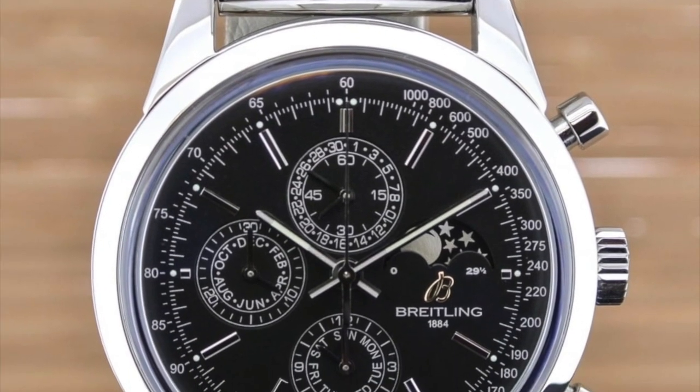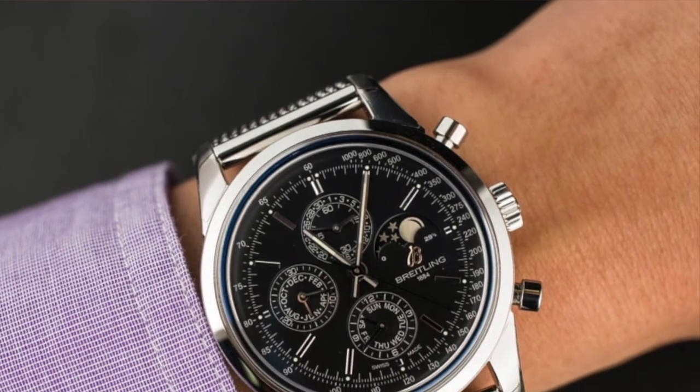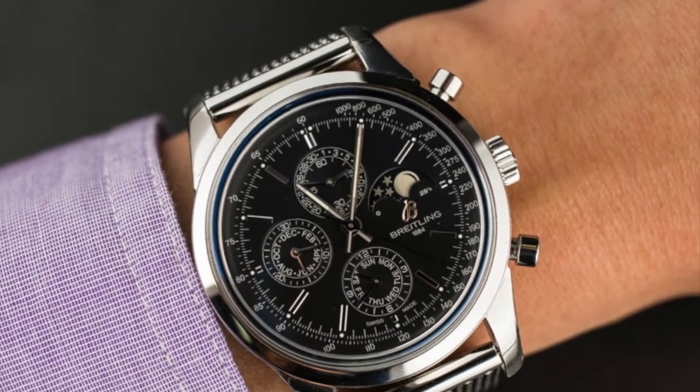It uses an ETA movement with a module, making it slightly thicker than ideal, but for $5,000 you're getting a chronograph, an annual calendar, and a moon phase — a spectacular watch. It features pump pushers, a case design with extended lugs, and a raised sapphire crystal very reminiscent of the 1950s and 60s. I personally love it with the black dial and Milanese bracelet, though most would probably prefer the leather strap.